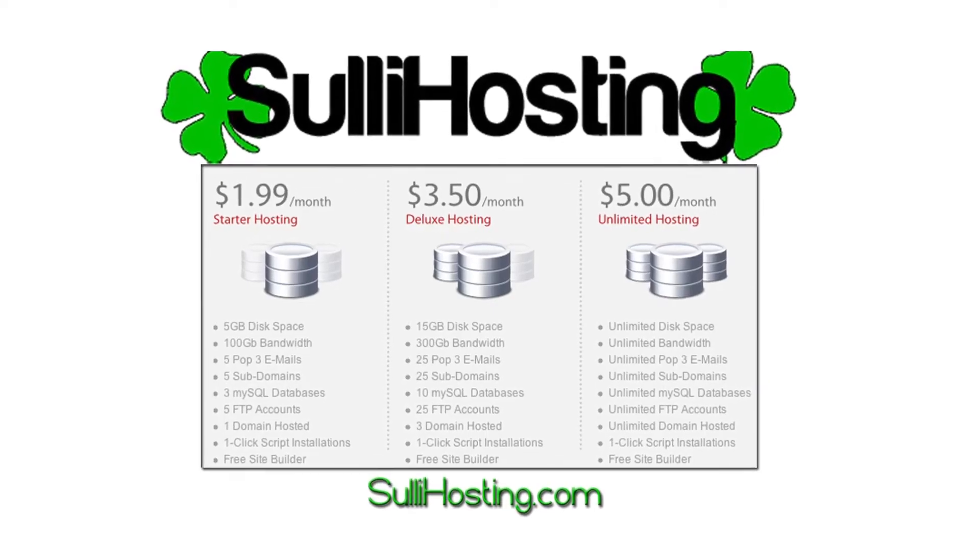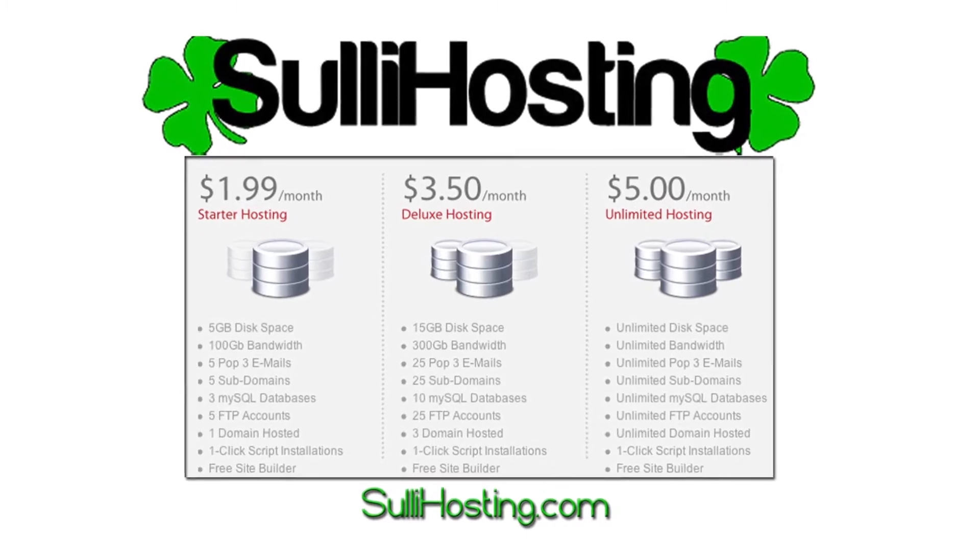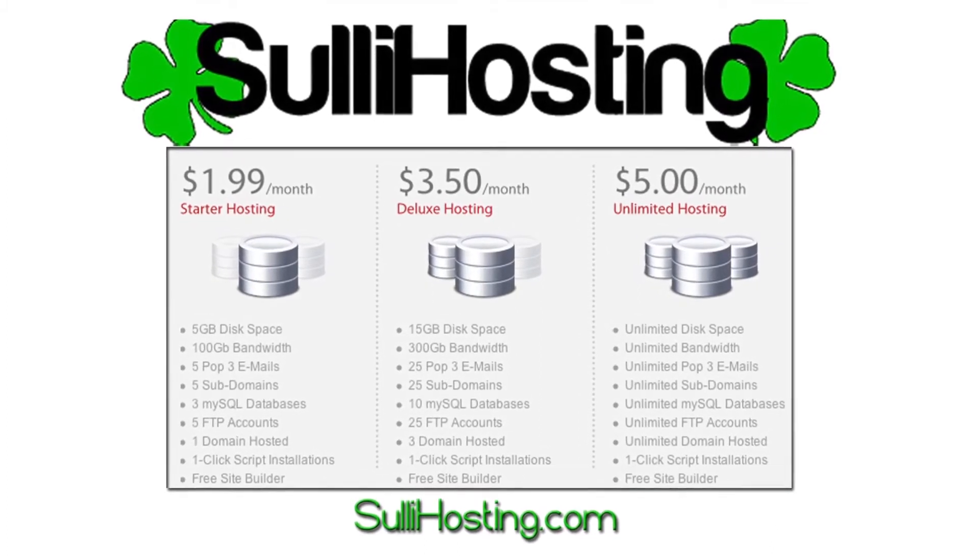This episode of JTecApple is brought to you by Sully Hosting. With web hosting plans starting at $1.99 a month, check them out at SullyHosting.com.